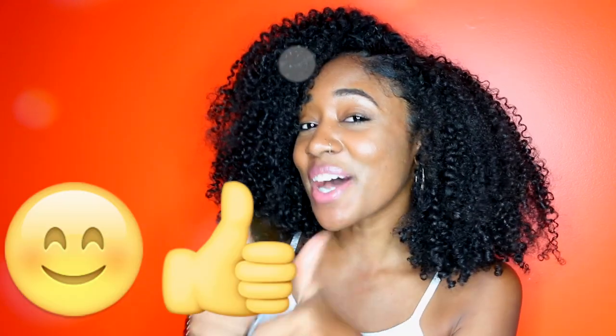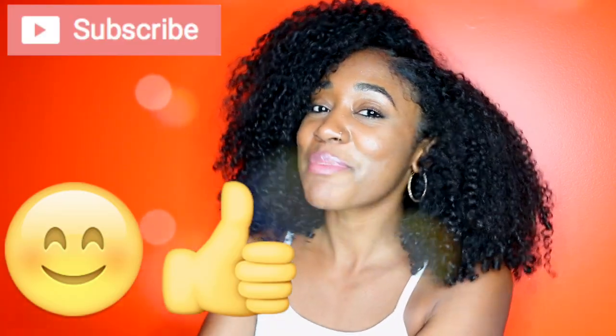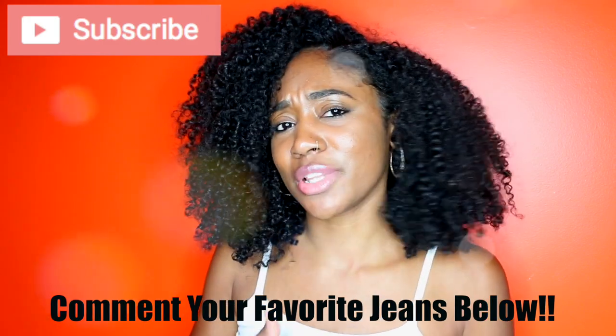If you like it, please give the video a thumbs up and subscribe if you haven't already, because I would love to have you. I hope you guys enjoy.